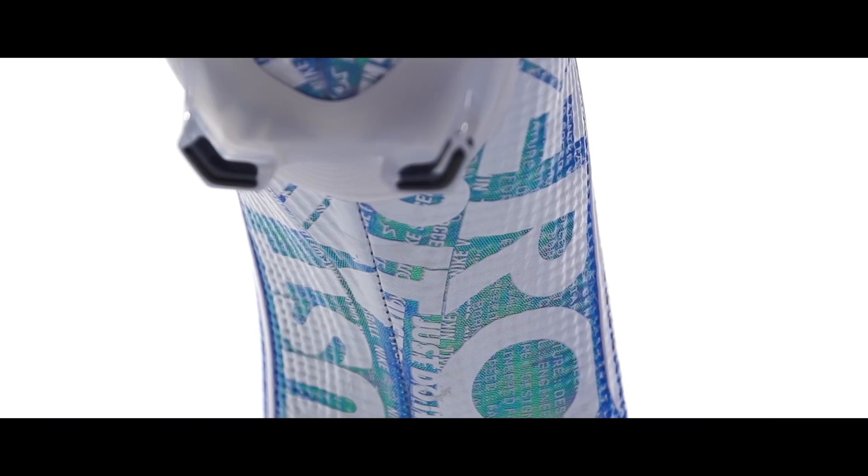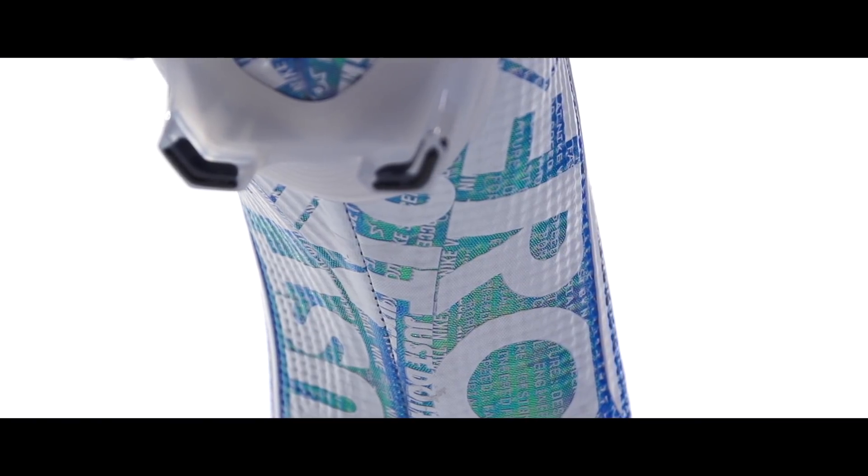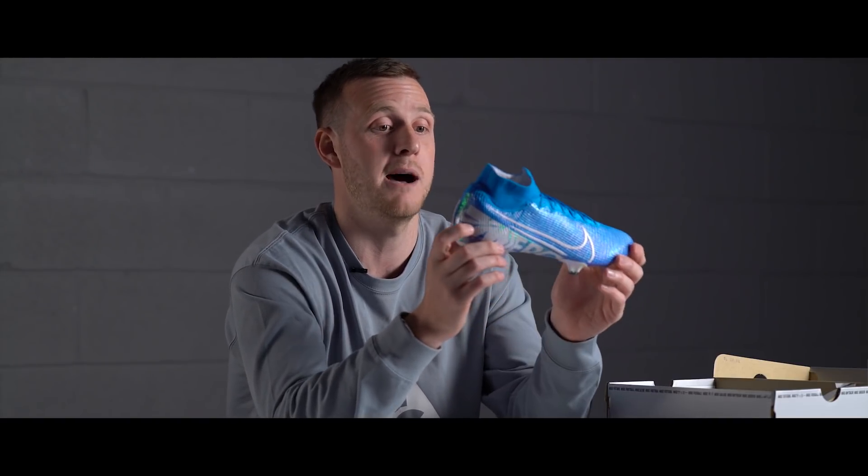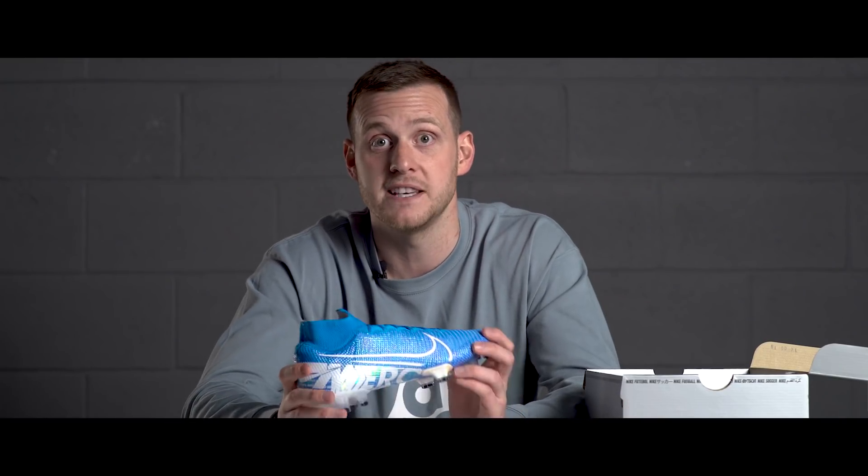If you look at the sole plate, there's tons of text on there — references to Just Do It, engineered and designed at Nike World HQ, engineered for the exact specifications of speed. There are some really cool call-outs, and I think it makes a really nice looking upper. I'm excited to see where these graphics go.